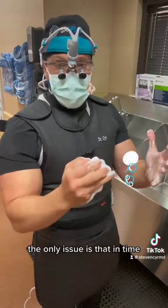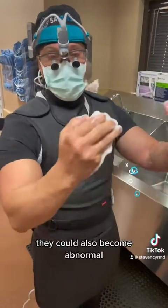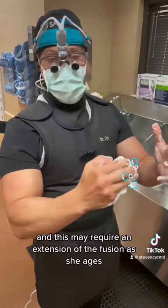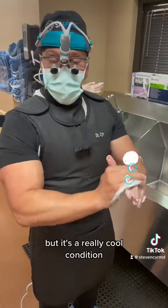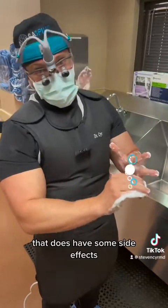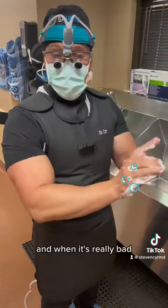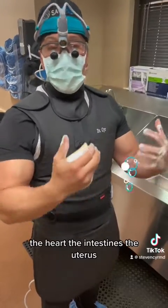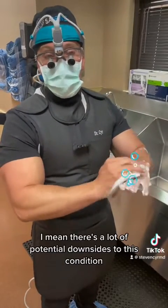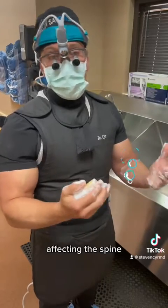The only issue is that in time, the segments below, because the tissue is still hypermobile, could also become abnormal. This may require an extension of the fusion as she ages. But it's a really cool condition that does have some side effects, unfortunately, that result in the need for surgery. And when it's really bad, it can affect the eyes, the heart, the intestines, the uterus — it can affect pregnancies. There's a lot of potential downsides to this condition, and today we're treating the downside of it affecting the spine.